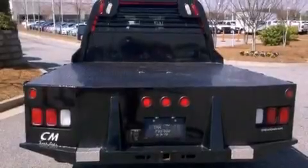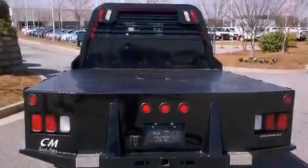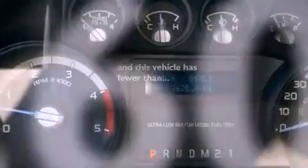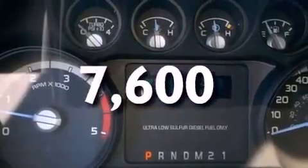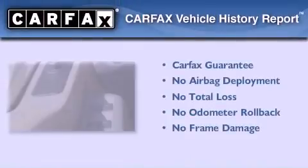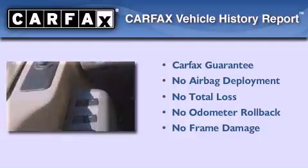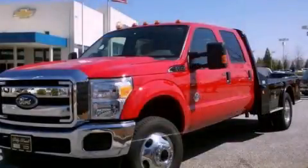Its top features include solar-tinted glass, a traction control system, and an anti-lock braking system. This vehicle has fewer than 8,000 miles on the odometer. Not to mention that this Ford qualifies for the Carfax Buy-Back Guarantee. Stop by today and test drive this vehicle for yourself.